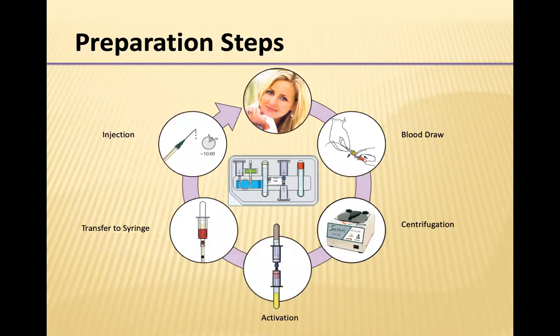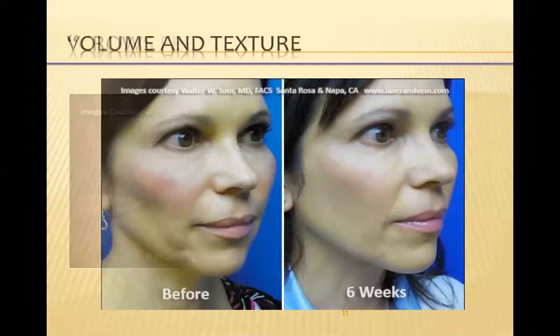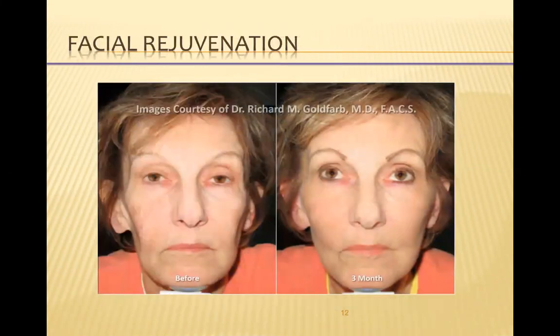How is platelet-rich plasma prepared? It's pretty simple — it comes in a kit. We draw the blood, spin it down in a centrifuge, activate it, transfer it into syringes, and inject it into the area we want to treat. Here are some photos of crow's feet treated before and after, with PRP injected in the skin showing improvement in volume and texture. The surface of the skin just really comes alive and has this great glow after these treatments.